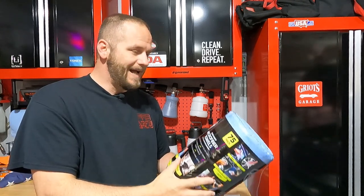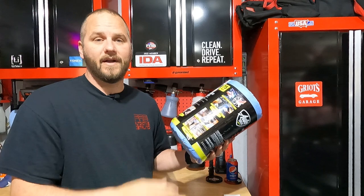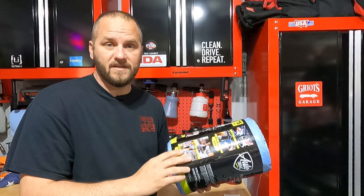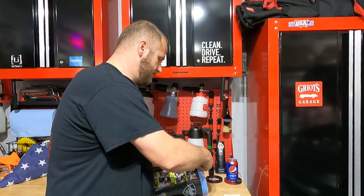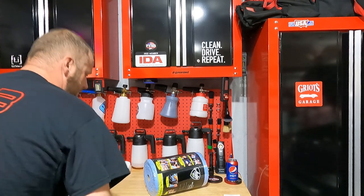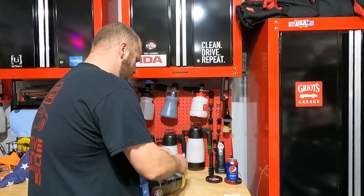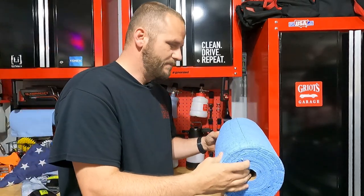I saw it and thought this looks like a really good deal if these are worth anything at all. So I'm going to go ahead, unpackage these, take a look at what one individual towel looks like, see how it rips off since it says tearaway, and basically go from there. I've been looking forward to making this video — it's been sitting on my shelf for a couple days.